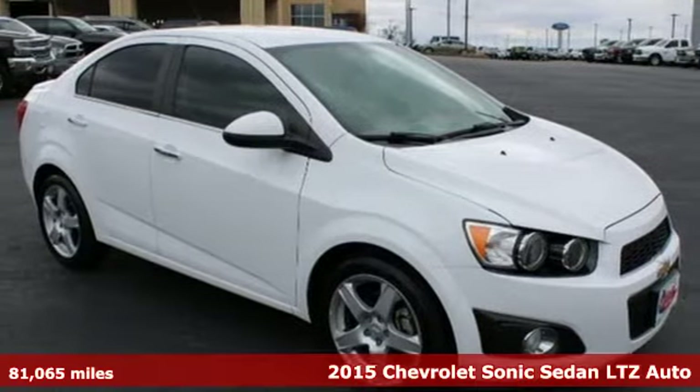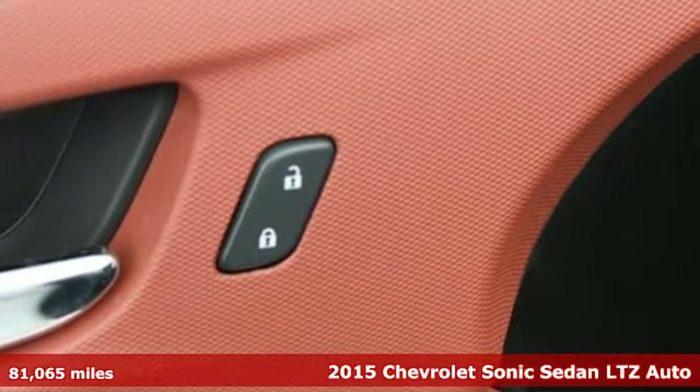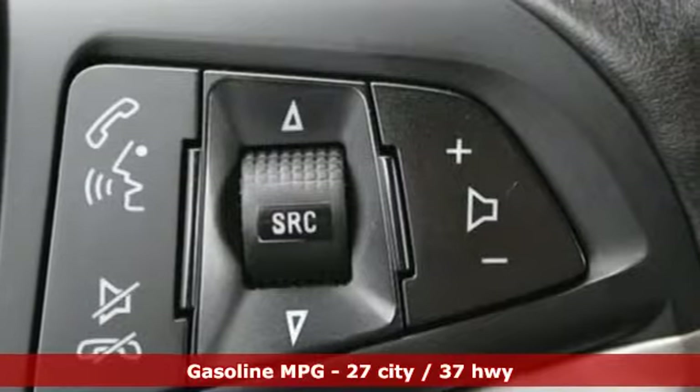It's a 2015 Chevrolet Sonic. This Sonic is a sporty, compact car for people who want more than just a way to get around. It's for those who expect to have fun at the pedal.